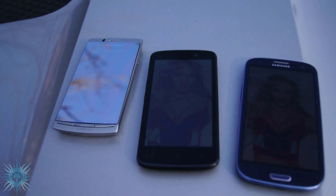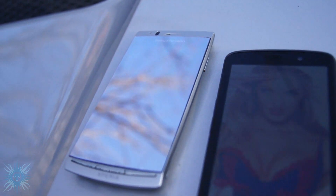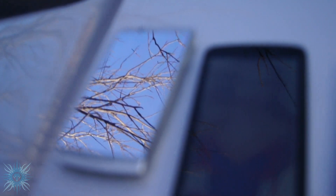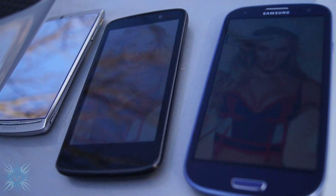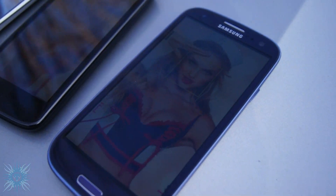Here's a quick outdoor comparison under sunlight. You can see the effect the mirror screen protector has on the Arc's display — it basically makes it unusable and looks exactly like a mirror. The other two displays are much easier to see outdoors.